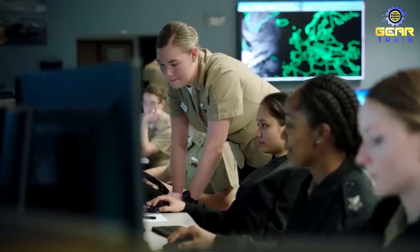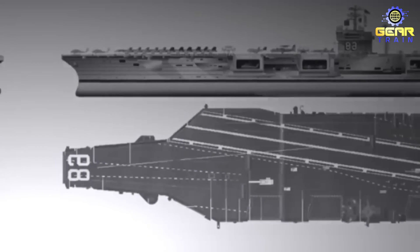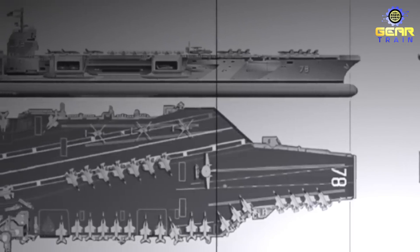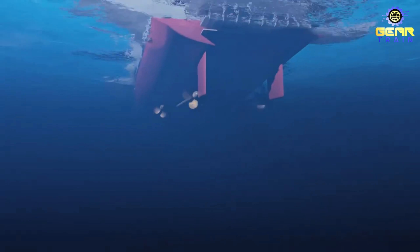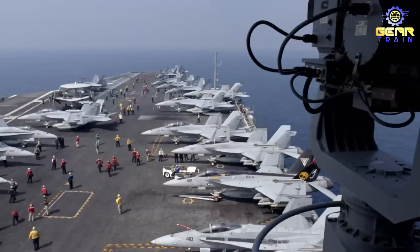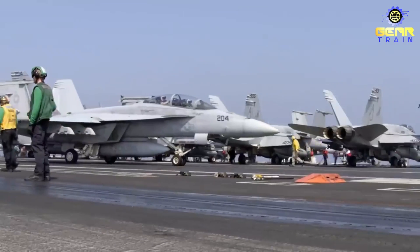In terms of size, the Gerald R. Ford-class carrier measures 1,092 feet in length, 134 feet in width, and has a displacement of over 100,000 tons. It is powered by two nuclear reactors, which provide a top speed of over 30 knots and allow the carrier to operate for up to 20 years without refueling. The carrier is designed to accommodate over 4,500 sailors and can carry up to 90 aircraft.